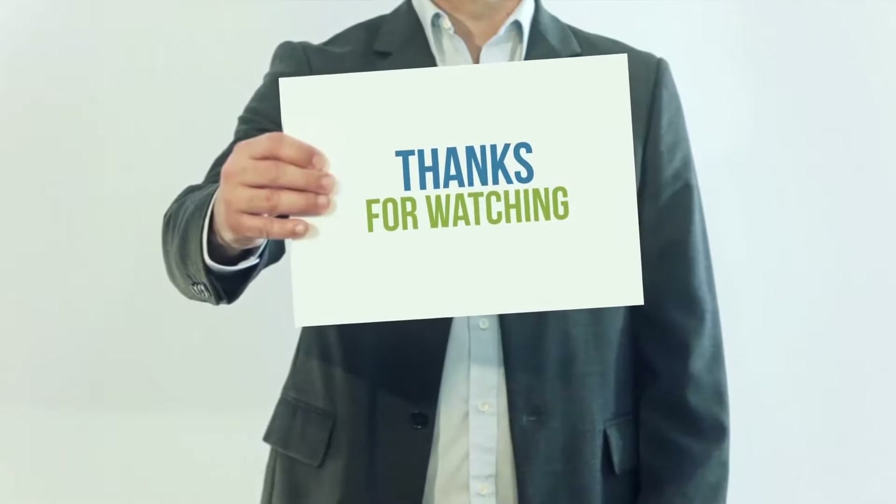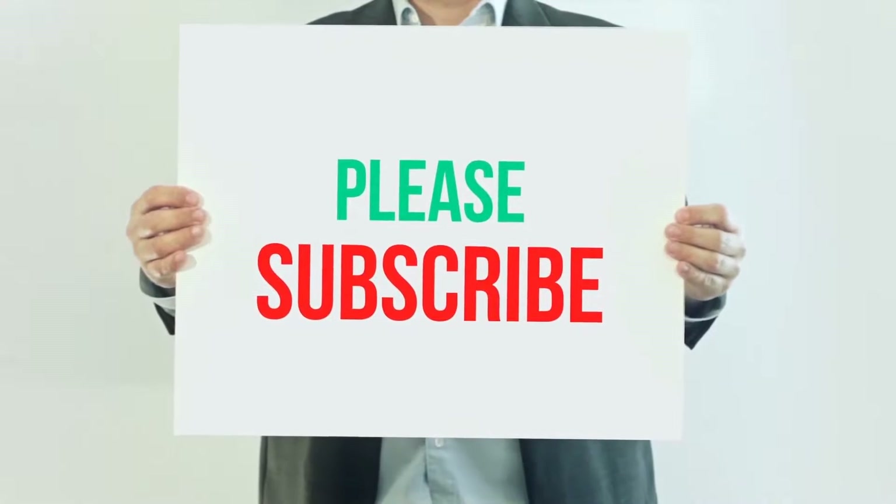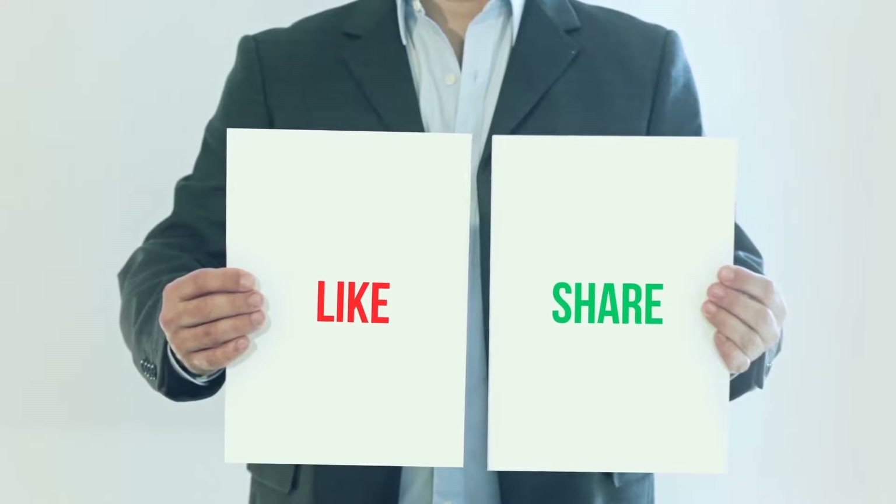Thanks for watching! If you liked this video, please hit the like button, share it with your friends, and be sure to subscribe.